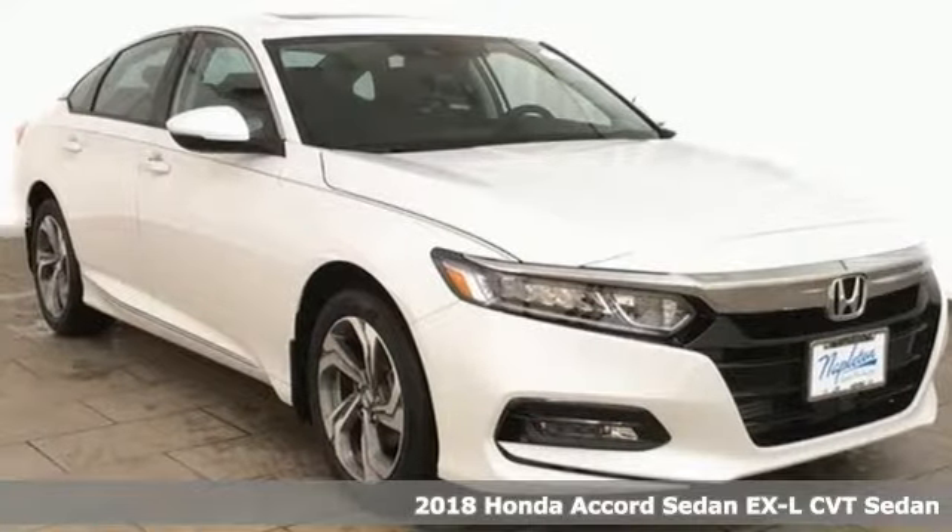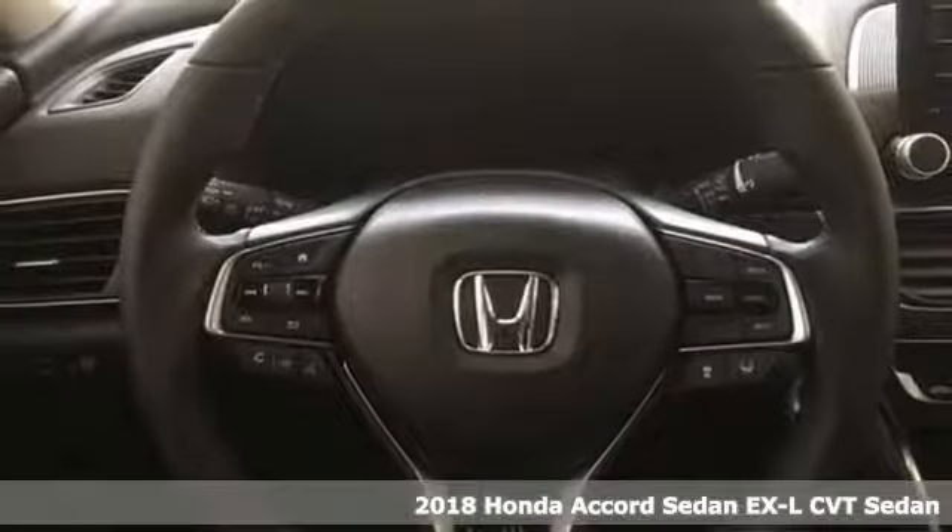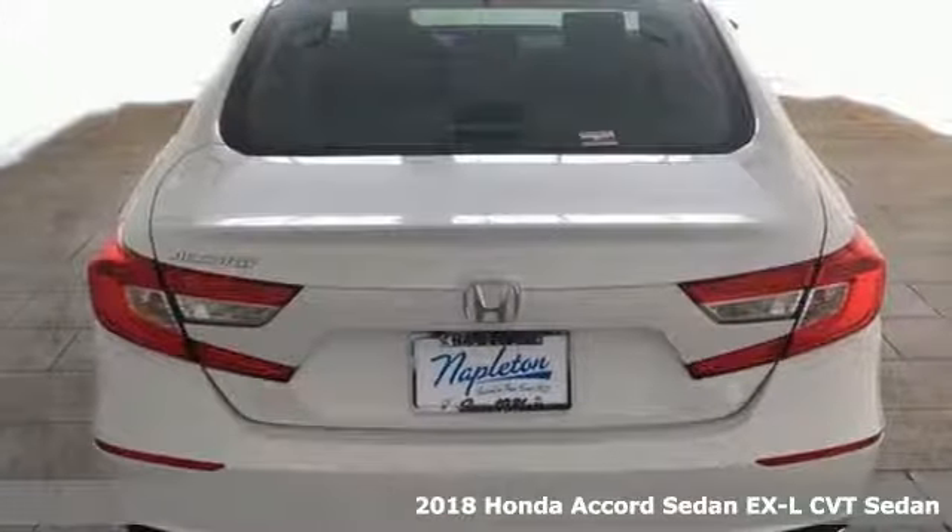It's a new 2018 Honda Accord sedan. Honda has a world-renowned reputation for reliability. It comes with great features you'll love.